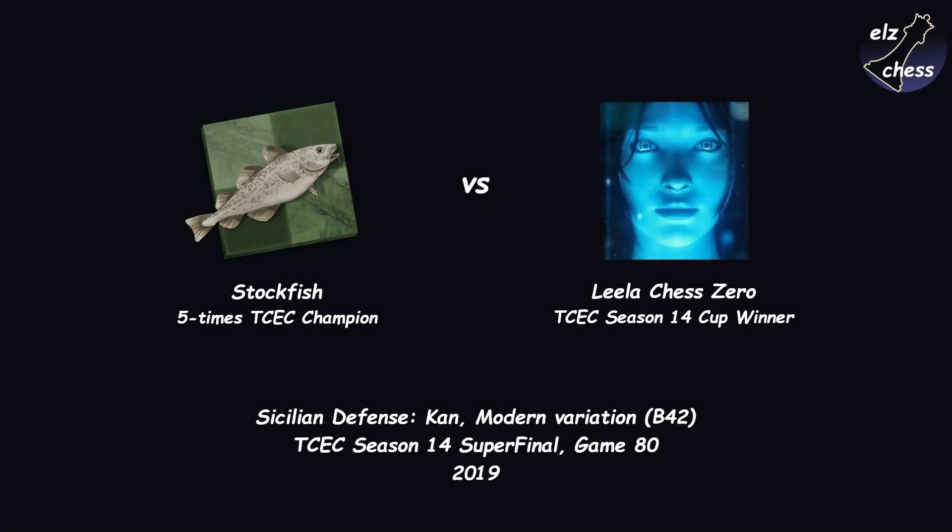Hello and welcome! In today's game, Stockfish outplays Lila in the Hedgehog.